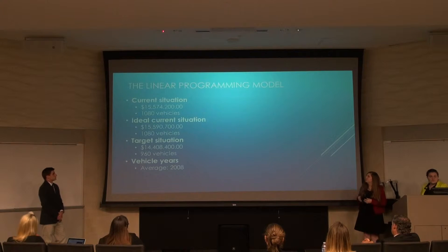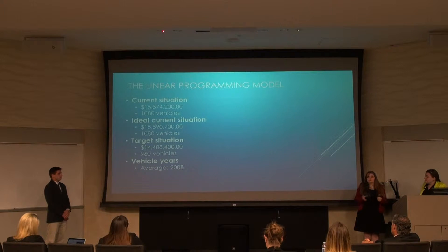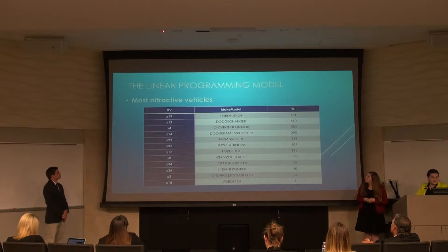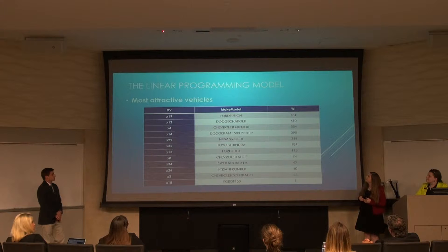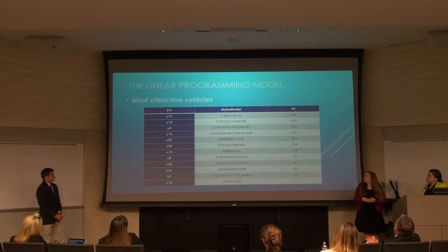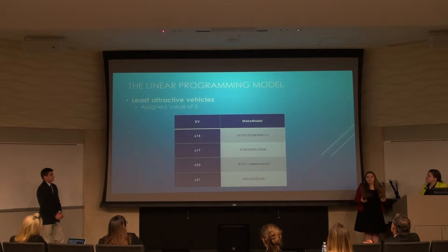Here is a quick breakdown of our objective function values for each situation. The most interesting is the target situation — we would expect more profit because the budget spent is smaller. However, at the current operational standards, this is why there are fewer vehicles produced. Tricolor needs to consider reducing their costs right now in order to meet these budgetary constraints. Here is a list of the most attractive vehicles. Ford Fusions are significantly more attractive than a Ford F-150, and since both the F-150 and the Ram 1500 are trucks, we can say the Dodge Ram is a more attractive truck to sell than the Ford F-150. These vehicles assigned a value of zero either don't generate enough revenue or the costs are simply too high.